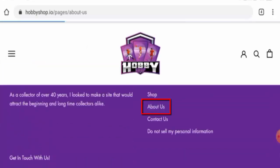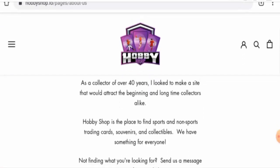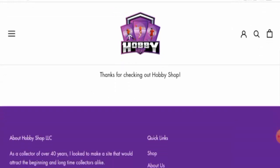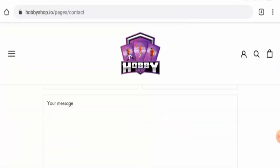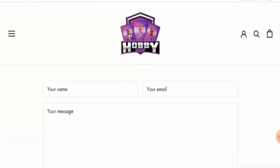They do have an About Us page section, but they haven't given any information about the founder or their business establishment, which can be taken as a drawback. Next, we will check the contact details — they do have a contact page section, but they haven't provided the contact details there.